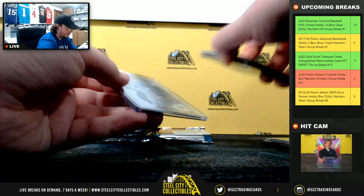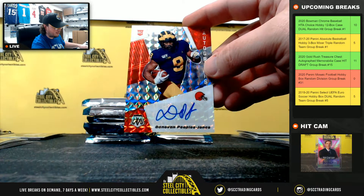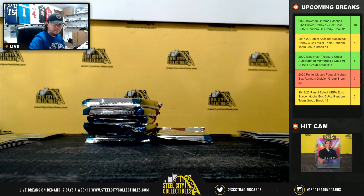Introduction Burrow — AFC North goes to Patrick. And Donovan Peoples-Jones rookie autograph for the Browns, going to Patrick.